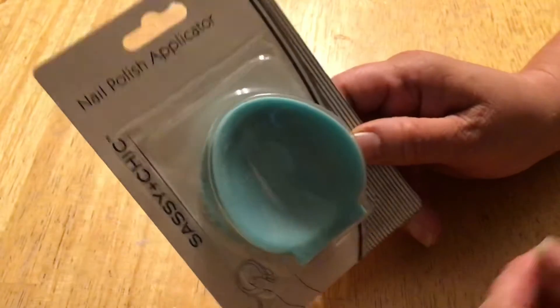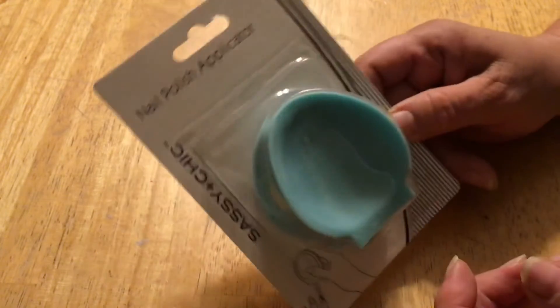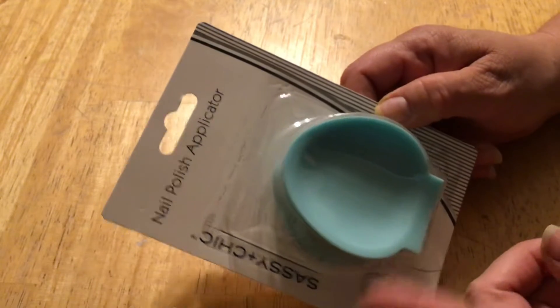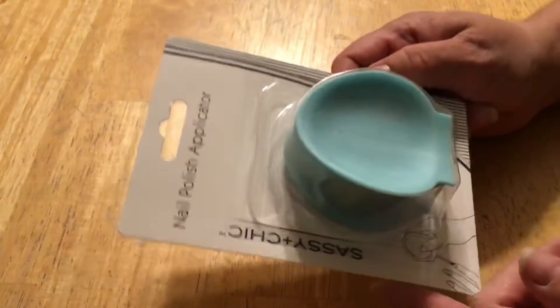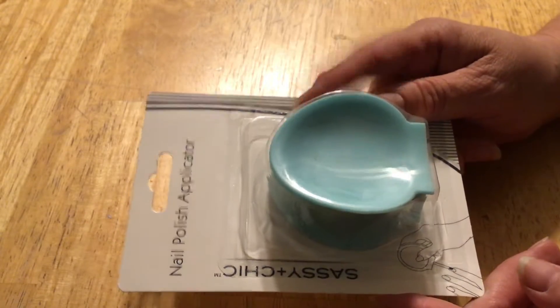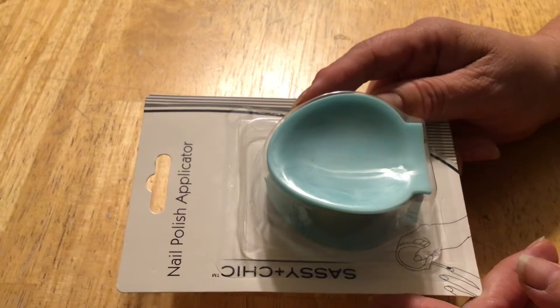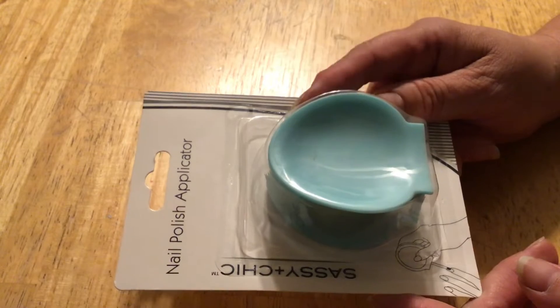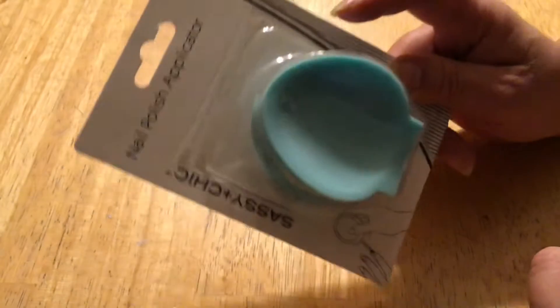I saw this being hauled, I think, by Pookie's View — I think that's her channel name — and she said it worked really well. I paint my nails a lot, though I haven't for a while because I've been busy. This is to help you paint with your non-dominant hand, so I thought I'd give it a try and see how it goes.